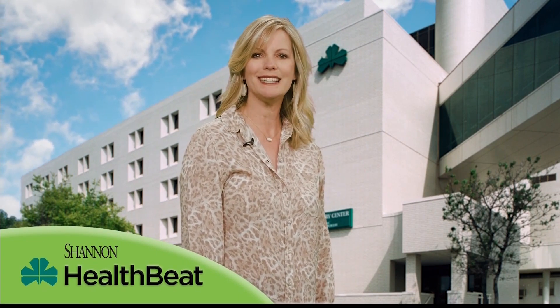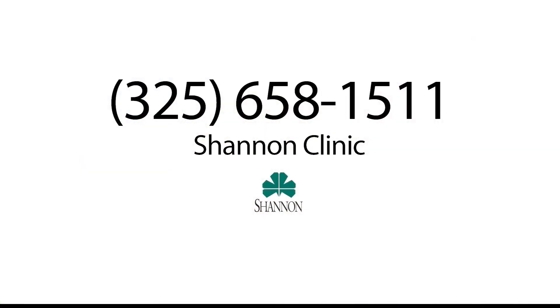Shannon is proud to provide one of the first 6 machines in the U.S. for patients to benefit from this enhanced technology. For more information, contact your primary care physician or call 658-1511.